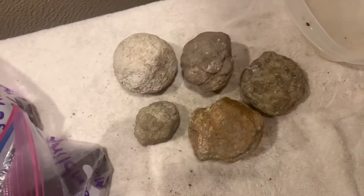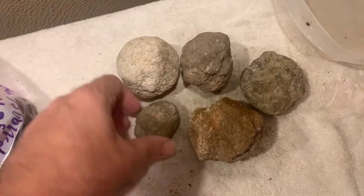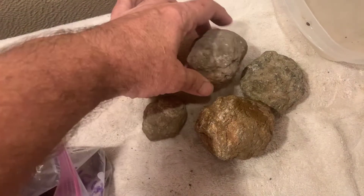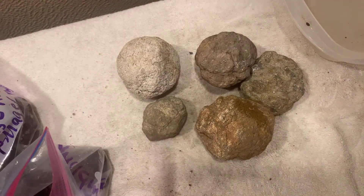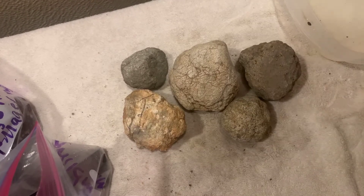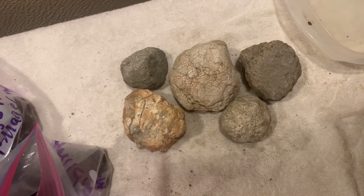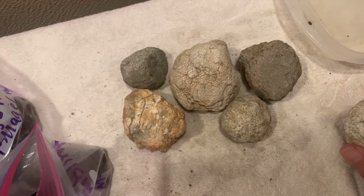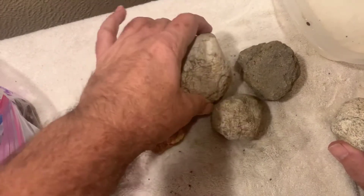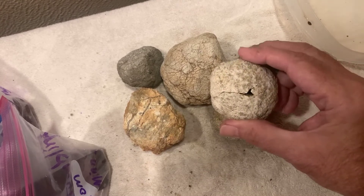I'm gonna show you all of them, but they ain't much to look at on the outside — the inside is where it's at. They ain't too pretty on the outside but they make up for it a lot of times on the inside. I already broke one open and I'm gonna show y'all what it looks like. Here's a few more of the Hancock County geodes — that's easy for y'all to say.